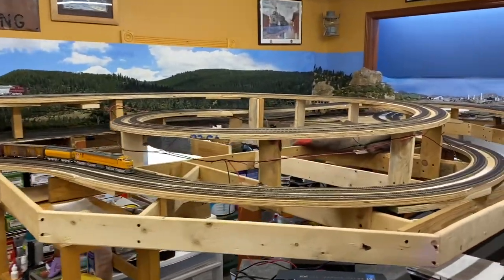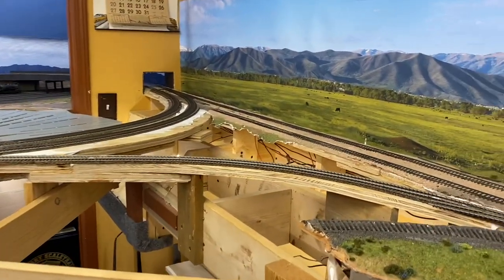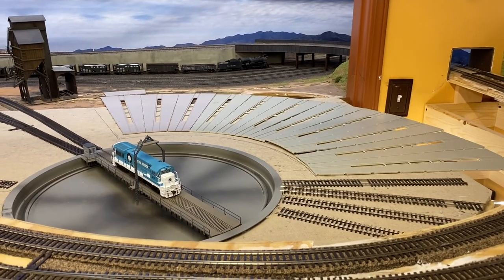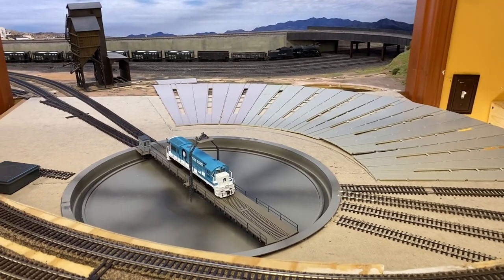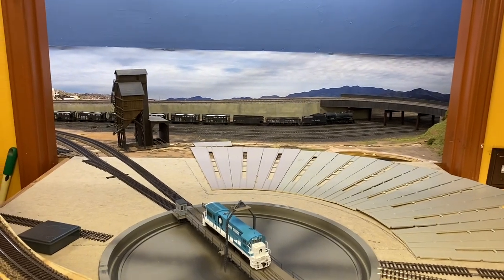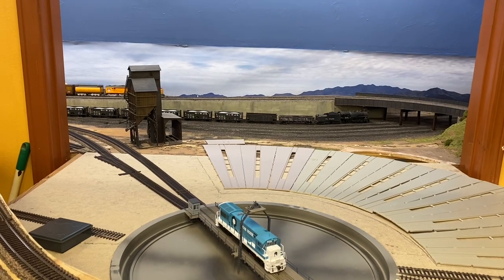All the track on this layout is Walthers code 83 flex track with their switches, except for the older part of the layout which is still hand-laid. Here's the new engine facilities in the process of being built. I just got the turntable installed — I haven't hooked it up yet, but at least I got two lead tracks going to it. The coaling tower in the background is from the earlier layout; I am not going to use it on this layout, at least not here.